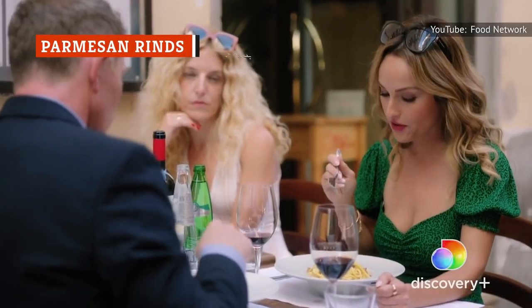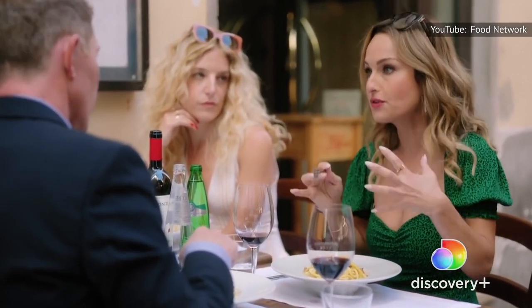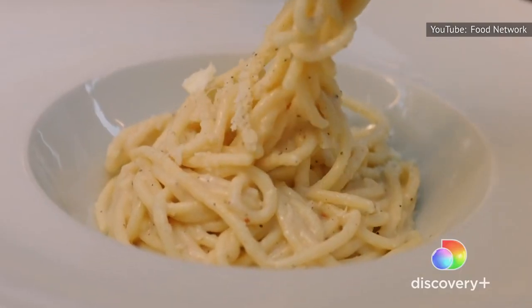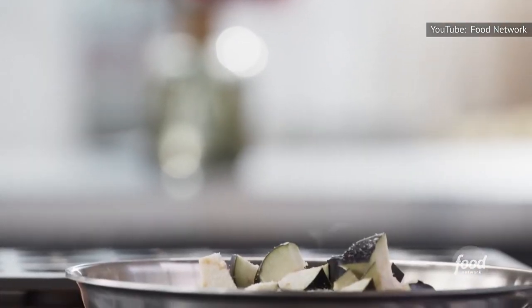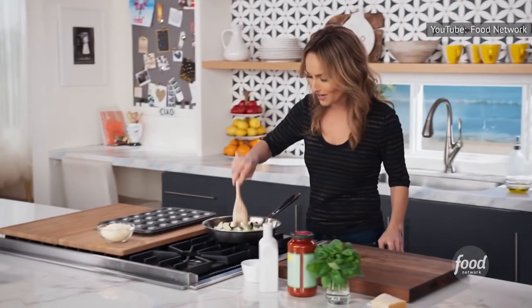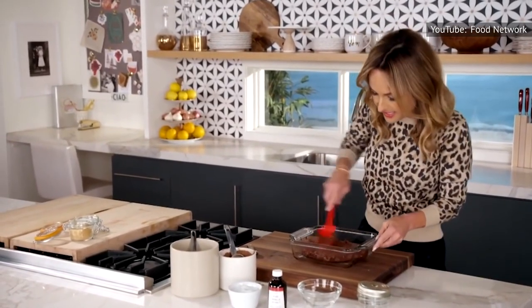Giada De Laurentiis has a foot in nearly every culinary door, from television and restaurants to cookbooks and kitchen product lines. The De Laurentiis recipe vault is studded with eclectic influences — produce-driven California plates, light and healthy recipes, and indulgent desserts all play a part.